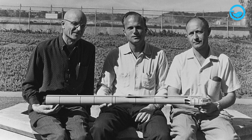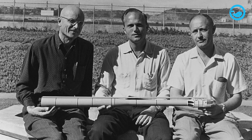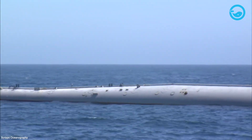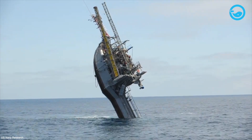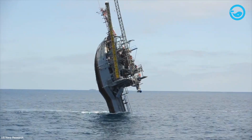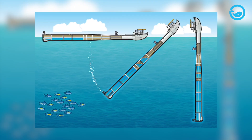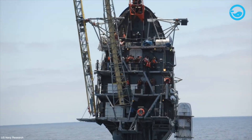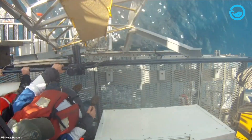Designed by Dr. Fred Fisher and Dr. Fred Spees from the Scripps Institution of Oceanography, FLIP measures 355 feet long. When in its vertical position, most of its structure is submerged below the water's surface, resembling a giant buoy. This design allows FLIP to remain stable even in the roughest sea conditions, making it an ideal platform for scientific research.